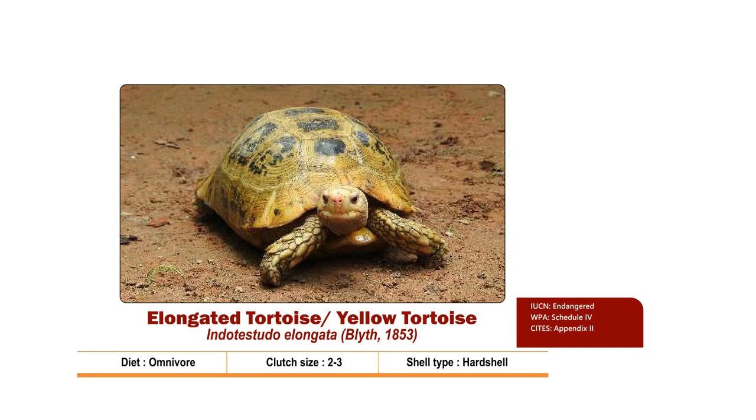The carapace is yellow in colour and may be depressed along the third or fourth vertebral scute. The plastron is well developed, lacks any pattern and is yellow in colour. Clutch size is 2 to 3. Nesting season is from July to October. It is Endangered as per IUCN, listed in Schedule 4 of the Wildlife Protection Act 1972, and Appendix 2 of CITES.